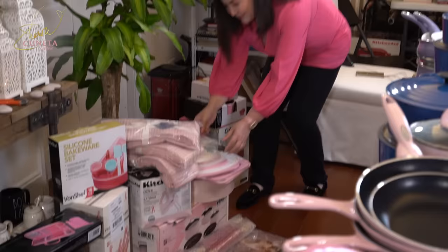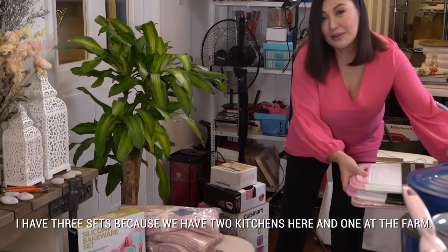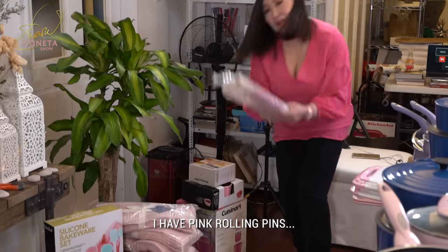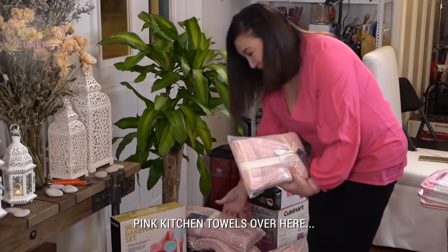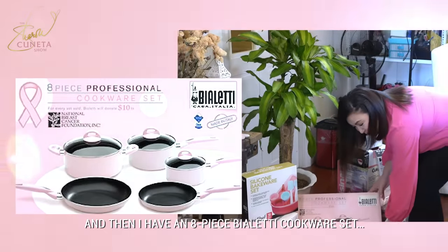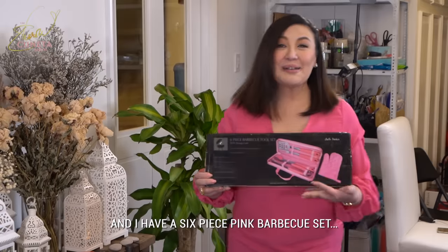And then I even have chopping boards that are pink-edged. I have three sets because we have Cuisinas here — two Cuisinas and they're in the farm. This is a classic coffee and tea set and they're pink, beautiful. I have pink rolling pins, pink cookie pans, pink kitchen towels, a small pink KitchenAid mixer, another mixer, egg beater — that's Cuisinart. And then I have an eight-piece Vialetti cookware set, another set of silicone bakeware, pink handled knives, and a six-piece pink barbecue set.